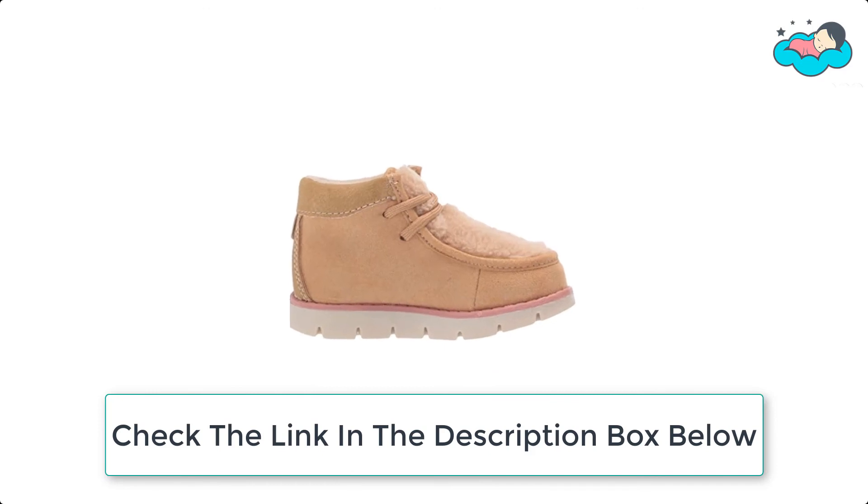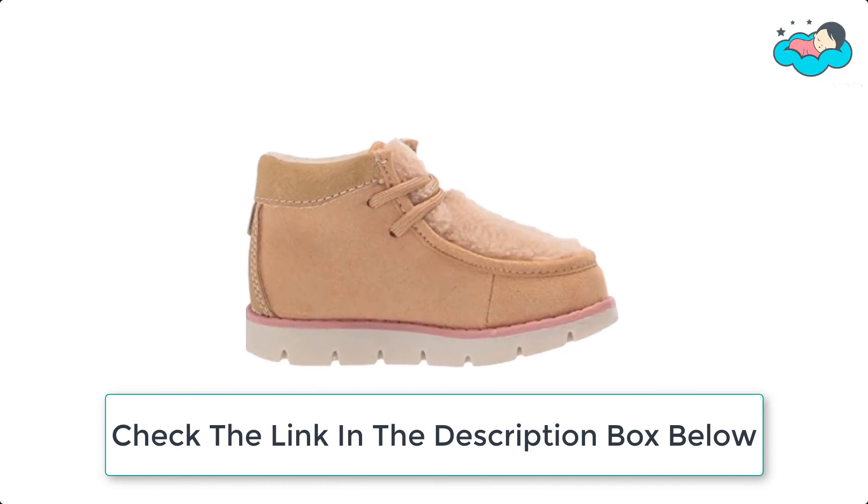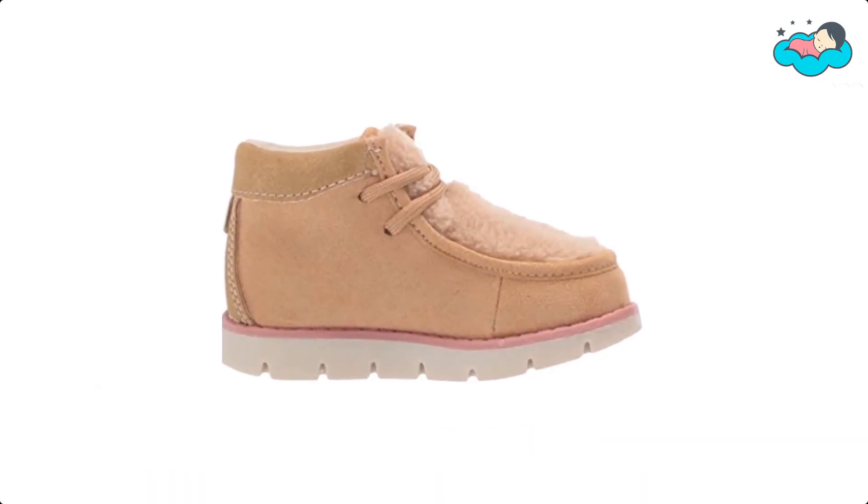Now it's your turn — let us know in the comment box below if this video helped you find the best boots for toddlers for your needs.